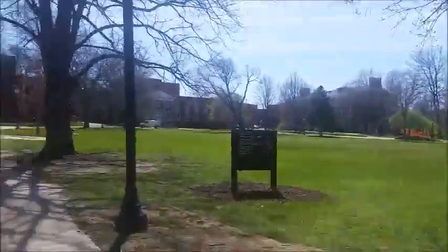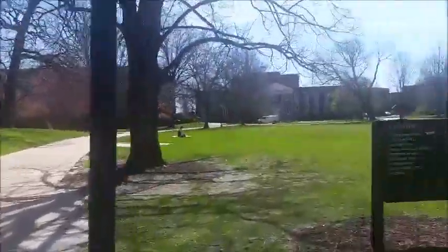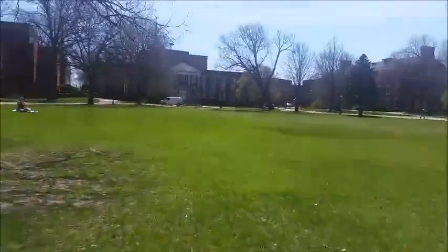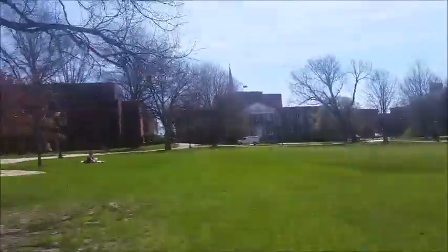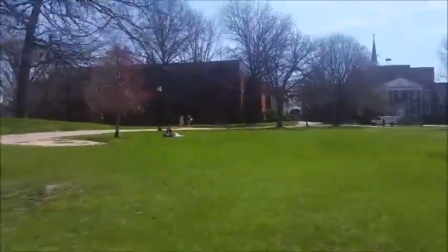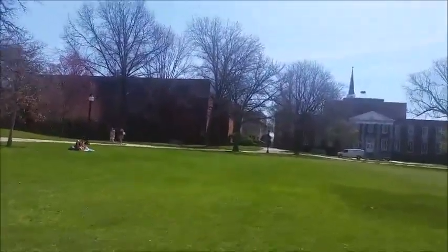Let's start with my dorm. This is Voorhees — I live right up there. This is the quad where sometimes frisbee happens, but right now frisbee is going on over there. It's been really winter recently, so I haven't been able to play much frisbee.